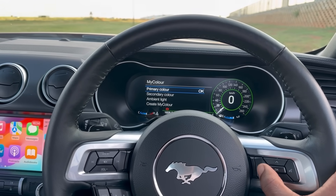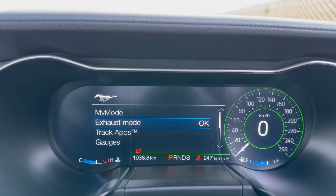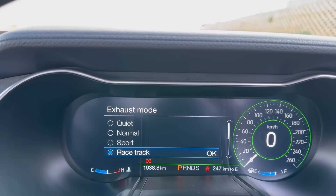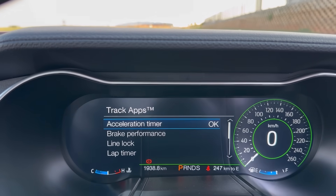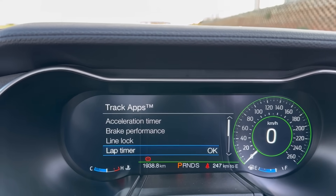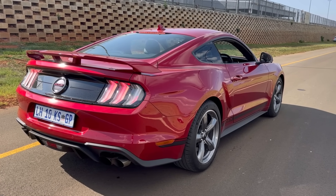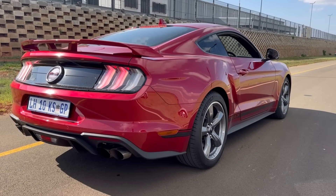You have a center armrest and a proper multifunction steering wheel, which brings me to the 12-inch digital instrument display — nice and clear, shows all the information you need. If you want to be nice to your neighbors you can switch to quiet exhaust mode, but I put it in racetrack mode. It also has track apps, my favorite being line lock, which allows you to spin your wheels while standing still. I did no burnouts because this is not my car.